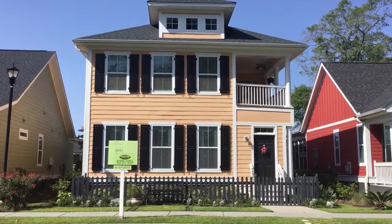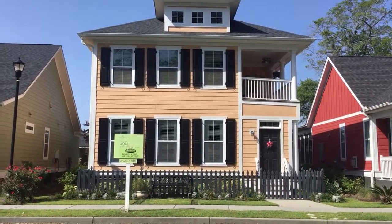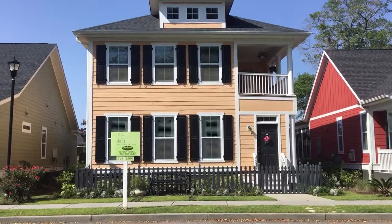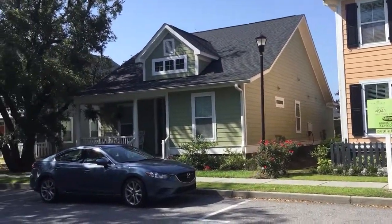Hey Brooke, Mike Galinacoff here. We're in front of 4941, a Charleston single style house. We're going to pan around to the street — it's a cute street, much different than East Dolphin.